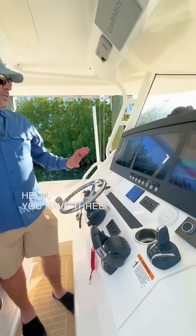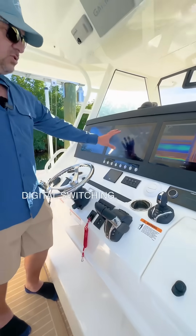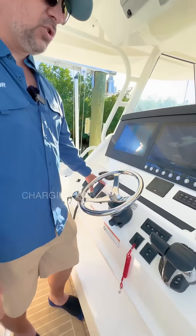At the air-conditioned helm, you have three large Garmin displays giving you easy access to your navigation, your sonar, and your integrated digital switching. Just below those, we have our Helm Master, which is coupled with the autopilot and wireless charging for your phones.